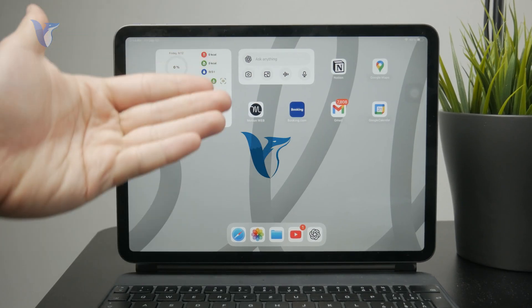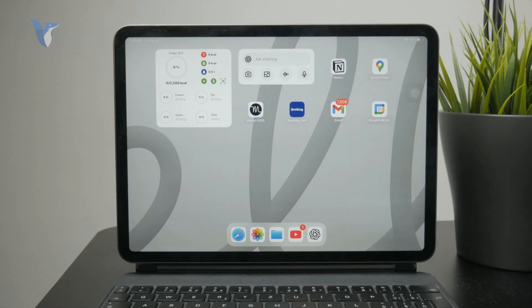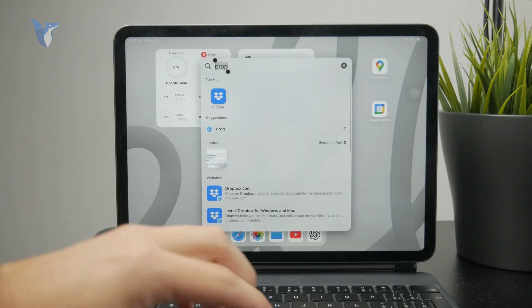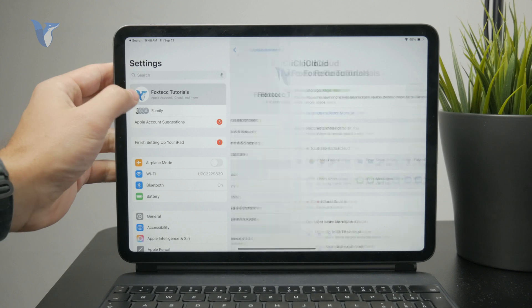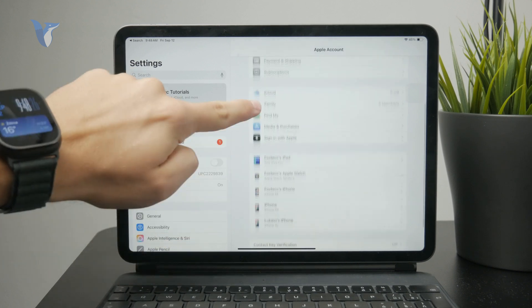This is how you can buy more iPad storage. What you can do is open up the Settings, tap on your profile picture or your name at the top, and proceed to iCloud to check out the storage situation.